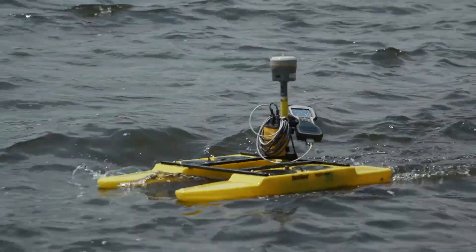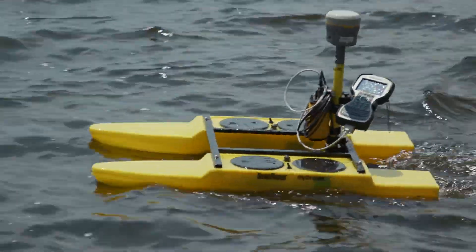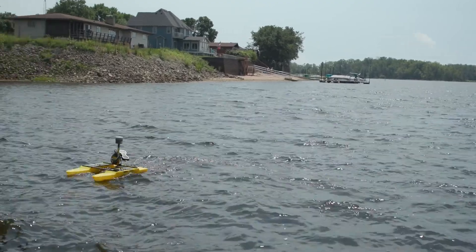The boat saves the client a significant amount of time trying to determine the depths of the riverbed. It also helps them know exactly where they're at under the riverbed, which reduces impact on the environment.